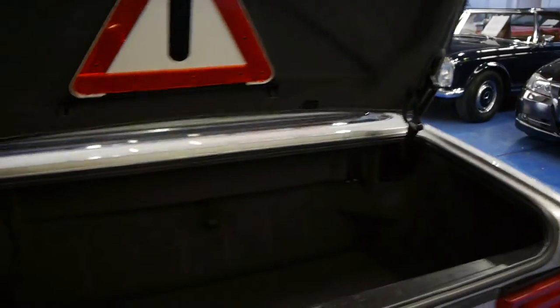There's no dents or damage to the car whatsoever. The electric roof works beautifully, and we also have the Zircon Silver hard top as well, which is in very, very good condition indeed.